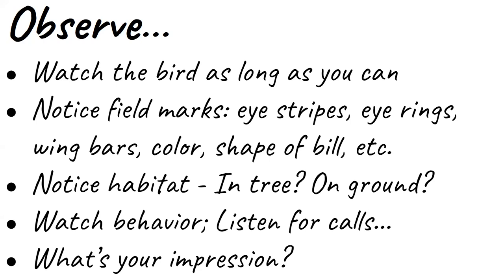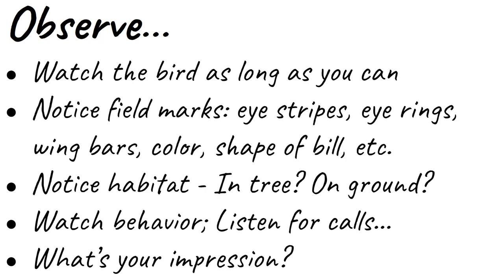Also listen for calls or vocalizations. Only the male birds have a bird song per se, but birds vocalize to indicate their whereabouts in relation to others in their flock. They will make an alarm call, or do a little chip note — sometimes that indicates they found food. There are all sorts of bird vocalizations that will blow your mind when you start learning them, and it's really fun and interesting. You already have an idea of what birds might be — you just need to trust your impression.